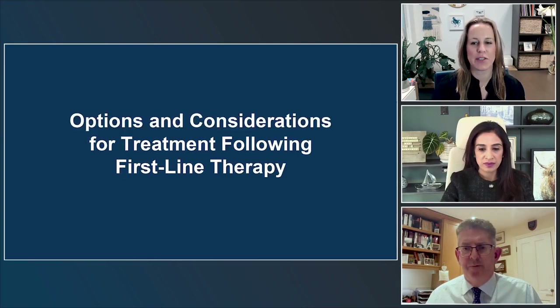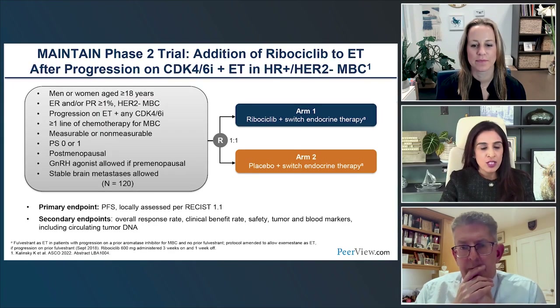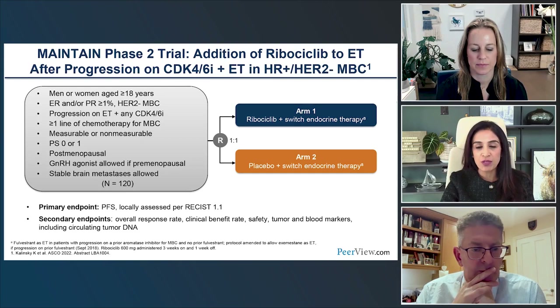We're moving to options after first line. One key question is: should we continue CDK4/6 after a patient's tumor has progressed on CDK4/6 in the first-line setting? This is a paradigm we've utilized for HER2-positive metastatic breast cancer, and the question is can we do this for hormone receptor-positive disease with CDK4/6 inhibitors.